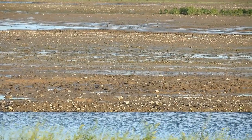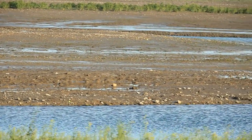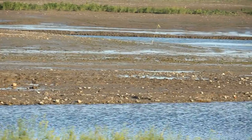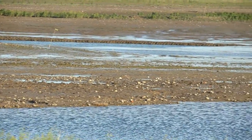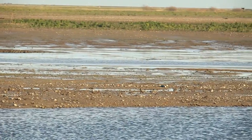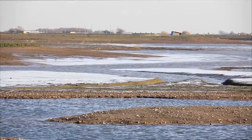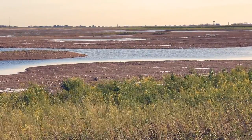Looking east from the trail, the view is quite different. This is the section of the reserve which has been changed the most, and it is still a raw environment. The invertebrates, which eventually will attract the many migrant waders, have yet to colonize the mudflats here, and it appears rather deserted.